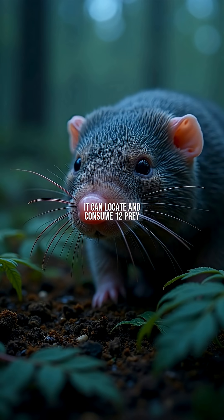High-speed cameras show it can locate and consume 12 prey items per second. Neurological studies reveal its brain dedicates 50% more cortex space to touch than humans do to vision. This biological supercomputer challenges our understanding of sensory evolution with potential applications for robotics.